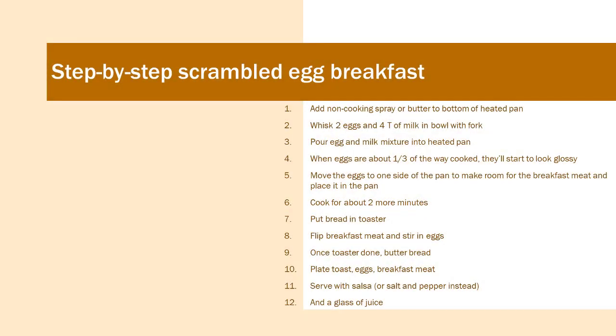Whisk two eggs and four tablespoons of milk in a bowl with a fork. Pour the egg mixture into the heated pan. When the eggs are about one third of the way cooked and starting to look a little glossy, move them to one side of the pan and make room for the breakfast meat. Place the meat in the pan and cook for about two more minutes. Put the bread in the toaster, flip the breakfast meat, and stir the eggs. Once the toaster is done, butter the bread. Plate the toast, the eggs, and the breakfast meat. You can serve this breakfast with salsa or salt and pepper.